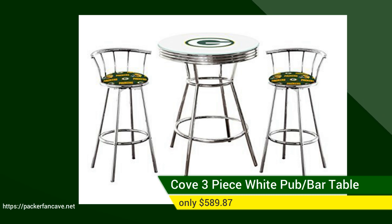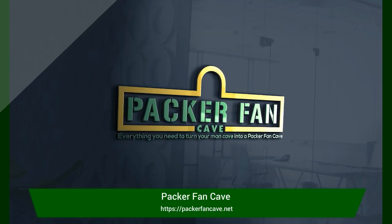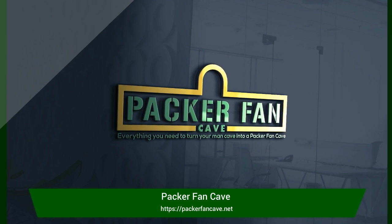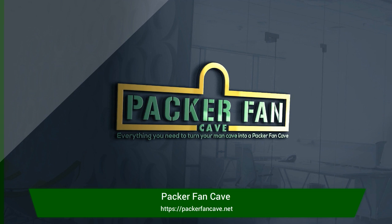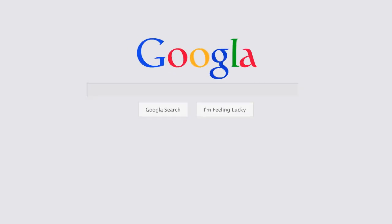I could go on and on about the great deals at PackerFanCave.net, or you could just click the link below and check it out for yourself. You can also check out Packer Fan Cave's amazing selection of Packers apparel for men, women, kids, and even infants. So what are you waiting for? Just click the link in the description below and head on over to PackerFanCave.net.